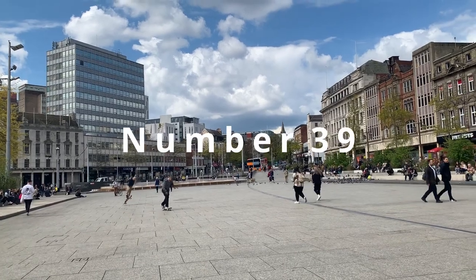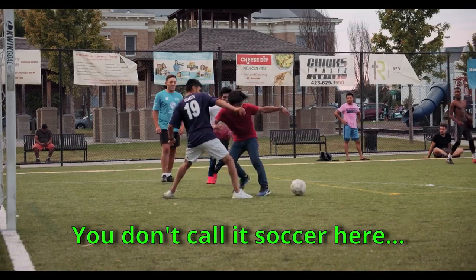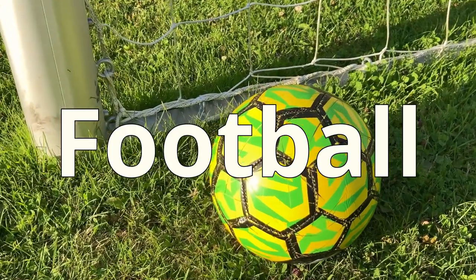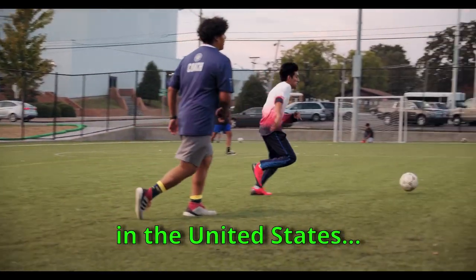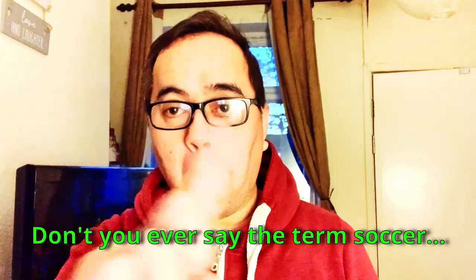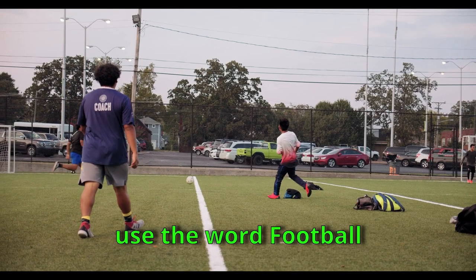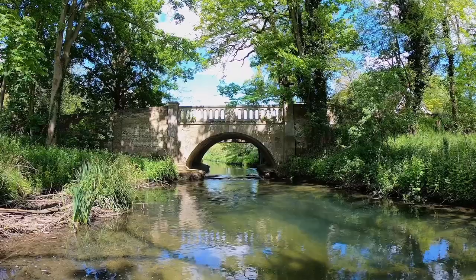Number 39: Soccer. They don't call it soccer here — they call it 'football.' The term soccer is often used in the United States. Never say 'soccer,' especially when talking to British people. Use the word 'football' — that's the British way.